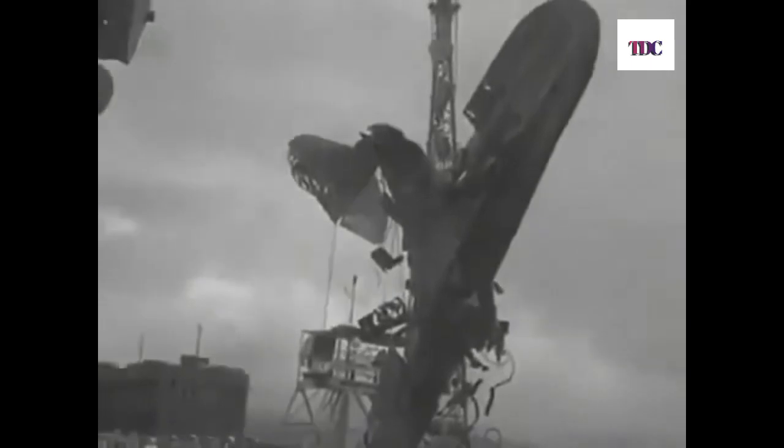They didn't do much good because submarines were not intended to be anti-aircraft ships. They did man their stations and did well for themselves. The planes did not attack them, and therefore no submarines were damaged at Pearl Harbor.